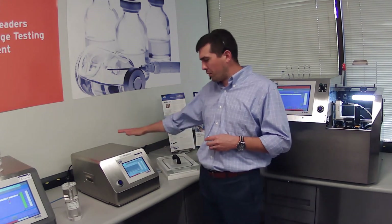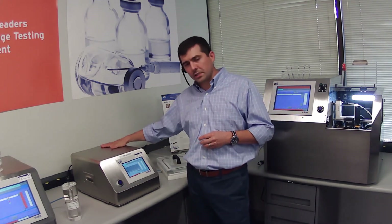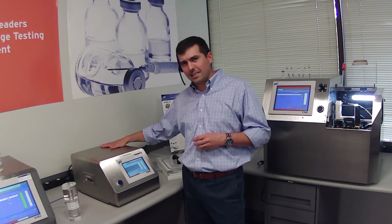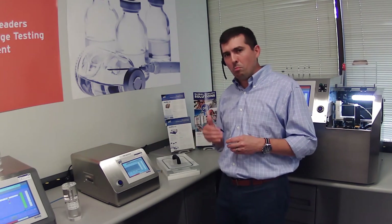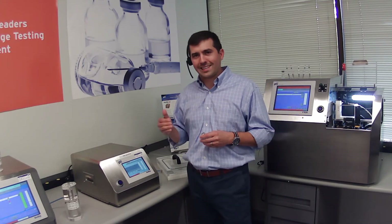The VeriPack 355 can produce a leak test result in approximately 15 seconds. With vacuum decay, the more sensitive you would like to be, the longer that test cycle needs to be.